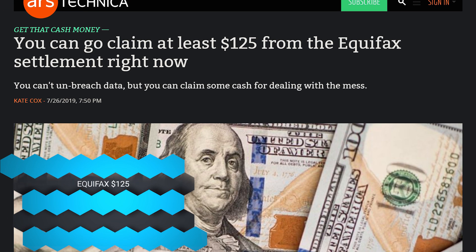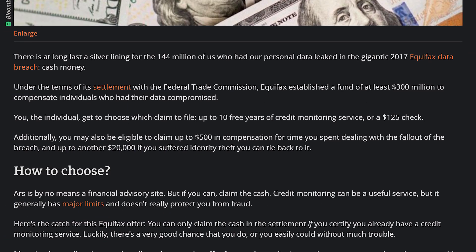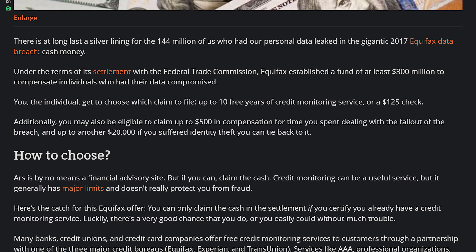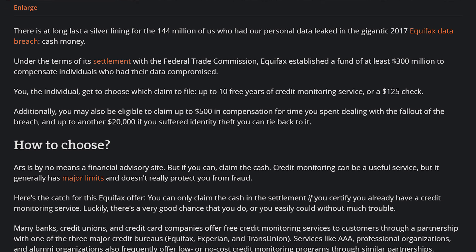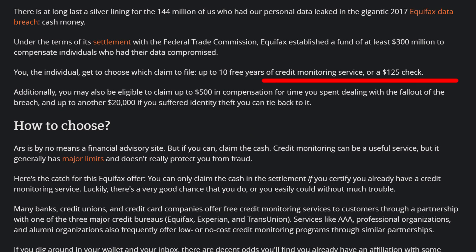In case you were caught in the Equifax breach that happened a while ago, they are now finally giving out payment settlements. You can claim at least $125 if you've been found to be involved in the Equifax scandal, and potentially several thousand dollars if your identity was actually stolen — but you'd have to file a whole bunch of paperwork. You can also sign up for Equifax's data protection, which — I mean, they're the people who lost your data in the first place, so... why would you?